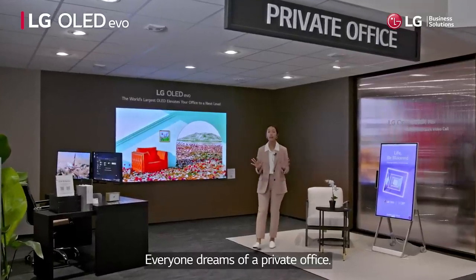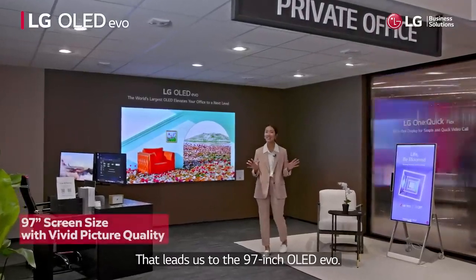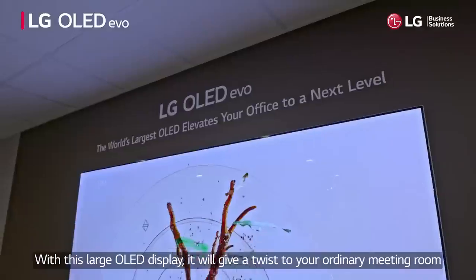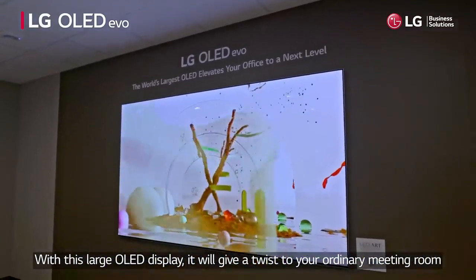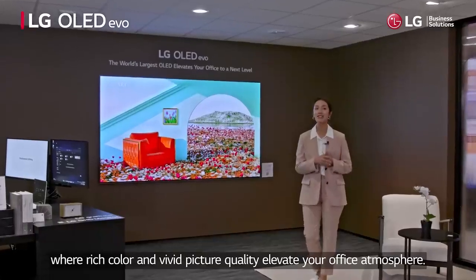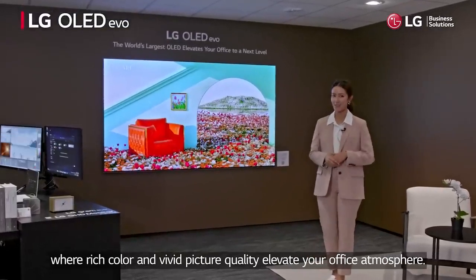Everyone dreams of a private office, and that leads us to the 97-inch OLED EVO. With this large OLED display, it'll give you a twist to your ordinary meeting room where rich color and vivid picture quality elevate your office atmosphere.